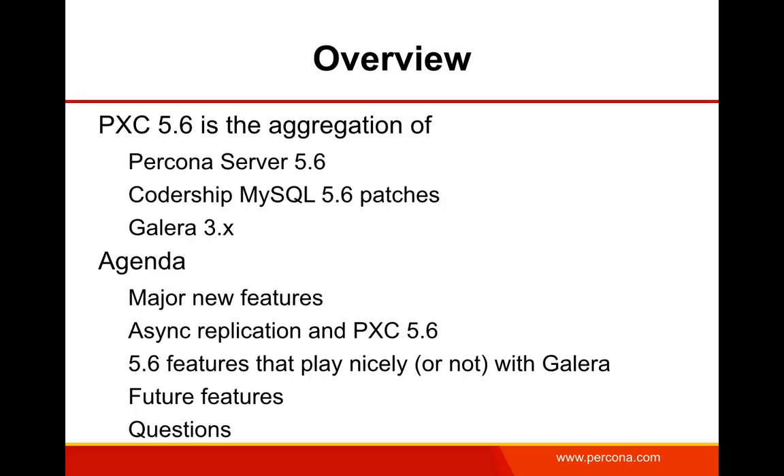On the agenda then: major new features in Galera, asynchronous MySQL replication in combination with PXC 5.6, some 5.6 features that play nicely or don't play nicely with Galera, some future features coming down the pike, and then hopefully time at the end for your questions. I will defer to Alexei if he has comments or clarifications, and he'll also be able to take questions at the end.